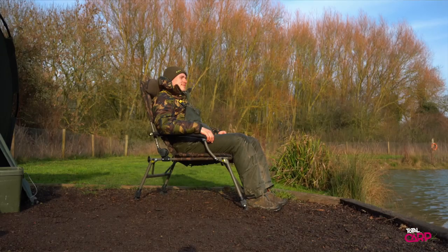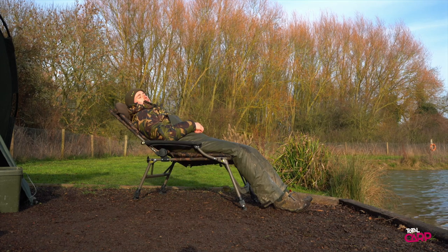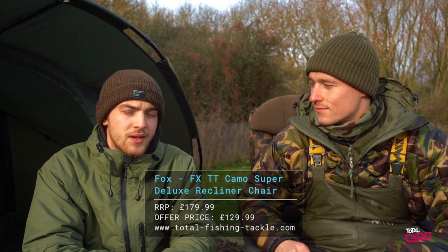As you can see, it's a large and comfortable chair that's perfect for those longer sessions. If you're big into creature comforts and you love this camo effect, then why not check them out. So initially they were £179.99, currently they're on offer for £129.99 exclusively at TotalFishingTackle.com.